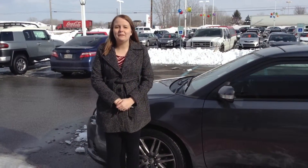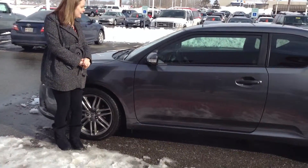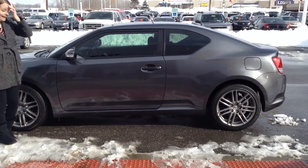Hi, this is Crystal at Team Toyota on Route 41 in Cherubville. I'm here to show you this 2012 Scion TC. It has about 46,000 miles.